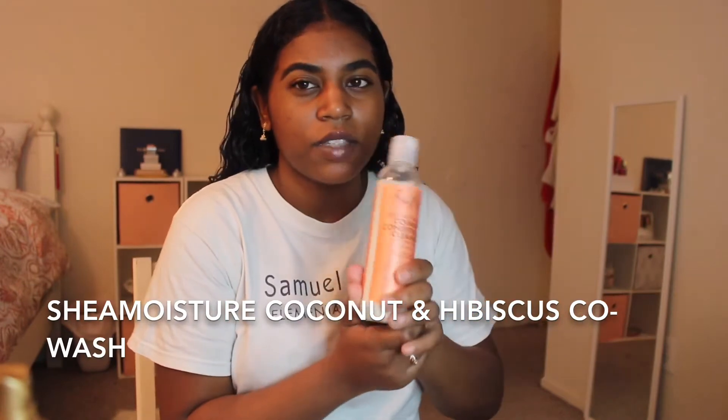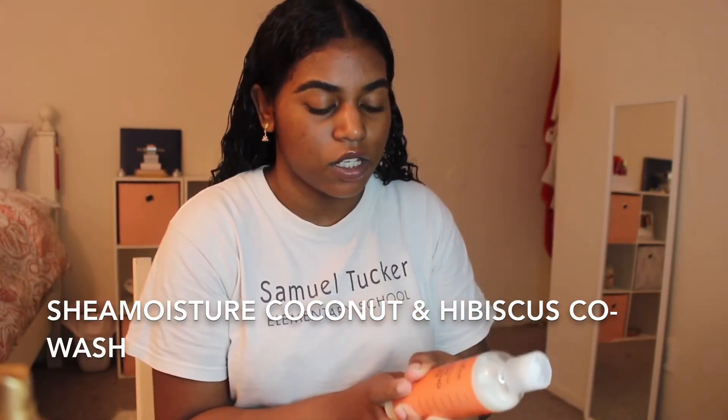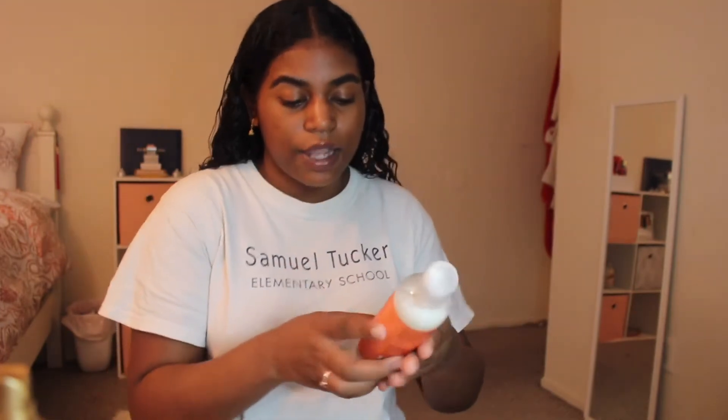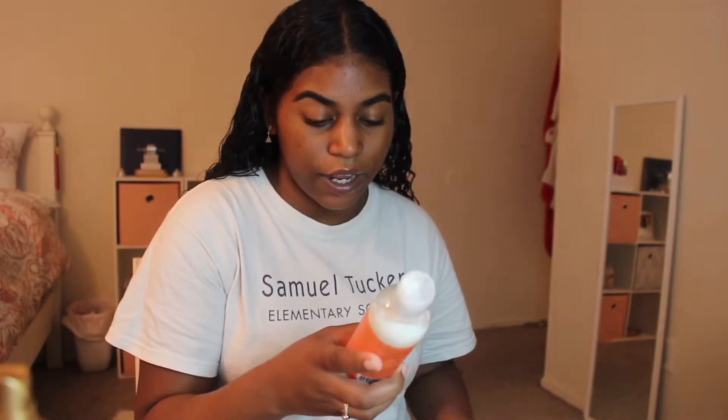I also do something called co-washing. I use the Shea Moisture Coconut and Hibiscus Co-wash Conditioning Cleanser — I've literally only used it twice. It has silk protein and neem oil for thick and curly hair, so it's anti-frizz and gives moisture and shine. It's free of sulfates, parabens, paraffin, propylene glycol, mineral oil, synthetic fragrance, synthetic color, DEA, and is cruelty-free.